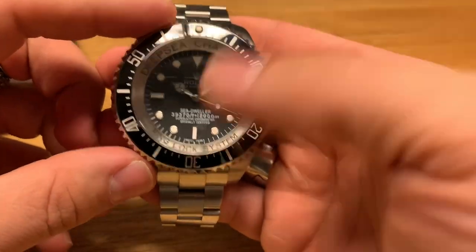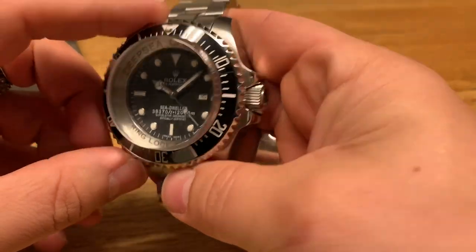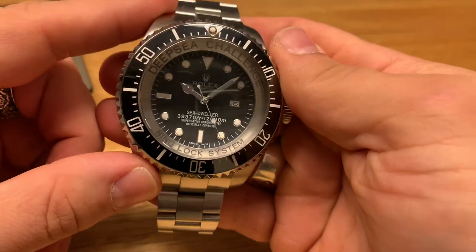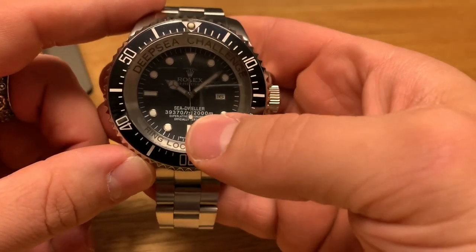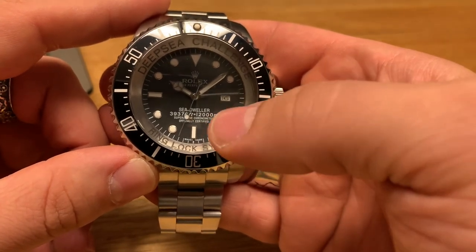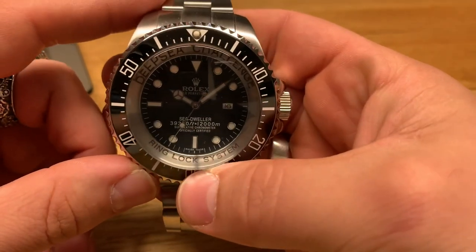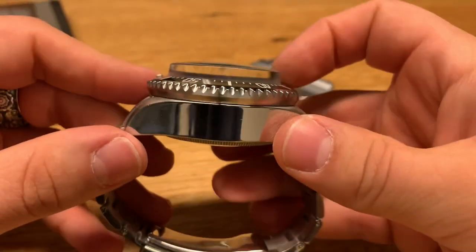This one is the Swiss replica — it has a Swiss movement in the watch. I'm not sure of the water resistance; I wouldn't want to take this thing diving. But the original was obviously certified for 12,000 meters, which was the depth of the Mariana Trench, and I'm sure it was certified for even deeper than that.